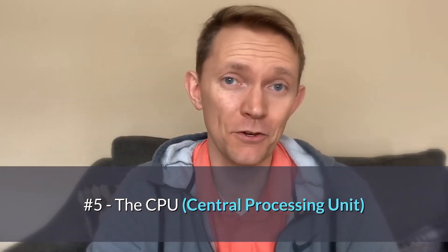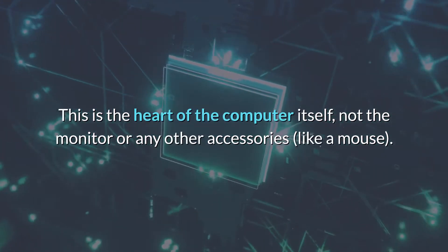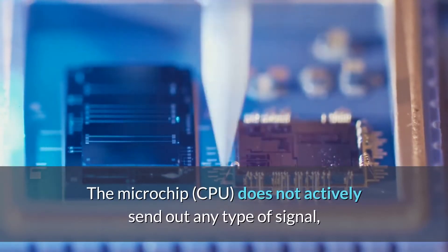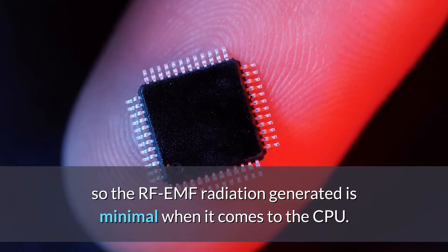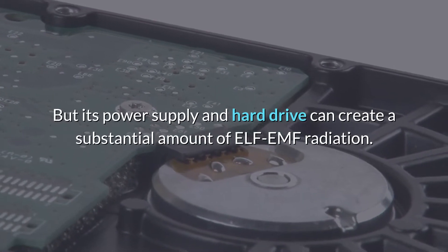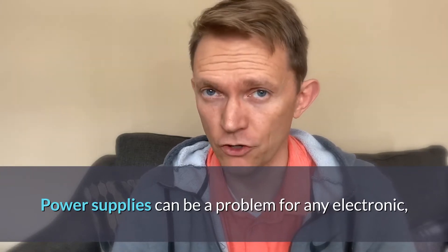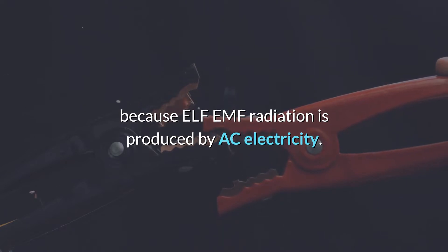At number five is the CPU, the central processing unit of your computer — the heart of the computer itself, not the monitor or accessories like a mouse. The microchip CPU does not actively send out any type of signal, so RF EMF radiation generated is minimal. However, its power supply and hard drive can produce a substantial amount of ELF EMF radiation. Power supplies can be a problem for any electronic when it comes to EMF.